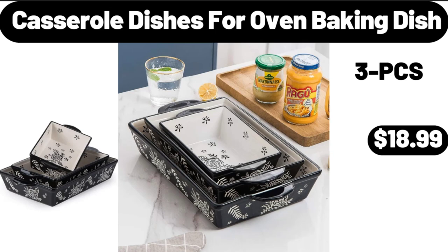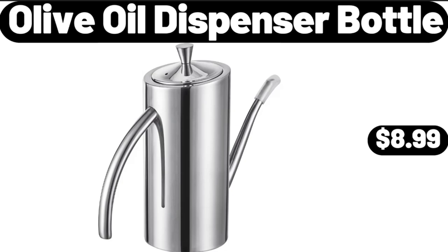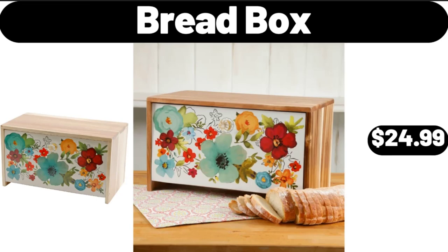Casserole Dishes, 4 Oven Baking Dish, $18.99. Berryhill Grape Jelly, $2.49. Olive Oil Dispenser Bottle, $8.99. Nonstick Frying Pan Skillet, $18.99. Bread Box, $24.99.